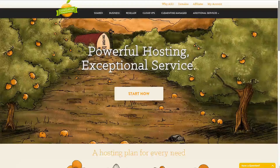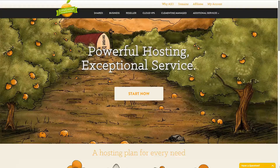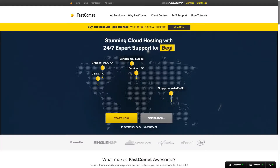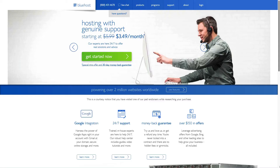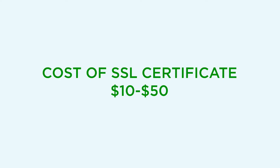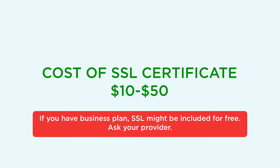The easiest way to install an SSL certificate is to purchase one through your hosting company and have them install it for your domain. The installation service should be free. The cost of the SSL certificate varies from $10 to $50.